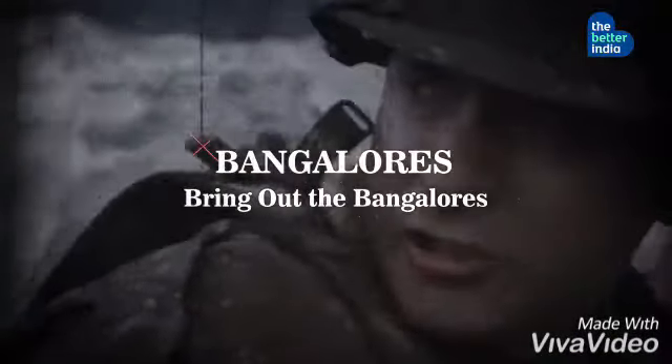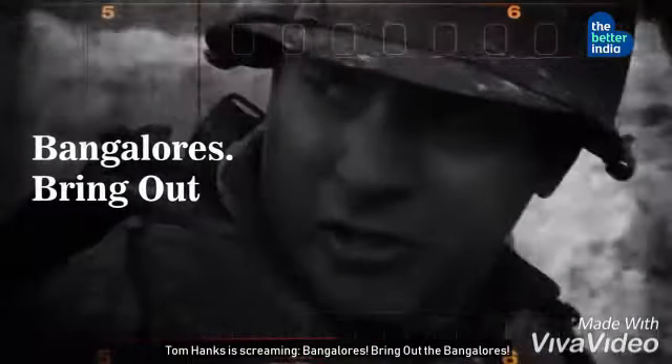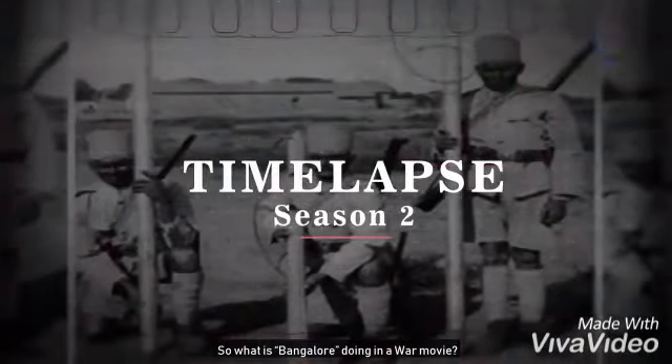Bangalores! Bring up the Bangalores! Yes, you heard it right. In this scene of the Academy Award-winning film Saving Private Ryan, Tom Hanks is screaming, 'Bangalores! Bring out the Bangalores!' So what is Bangalore doing in a war movie?